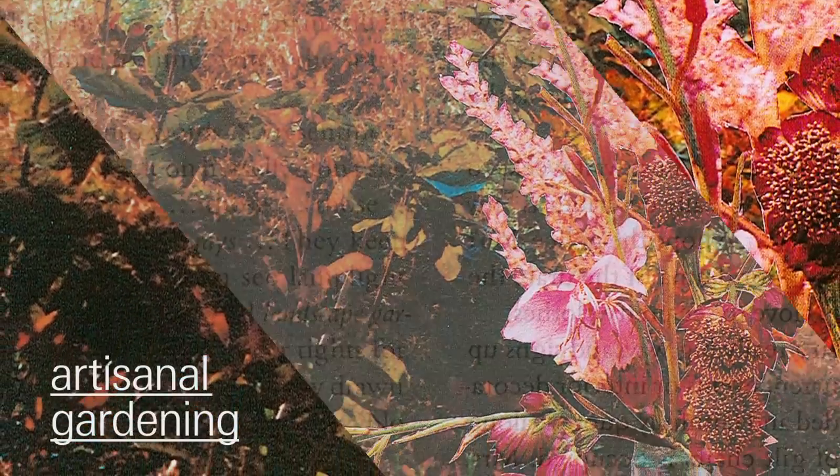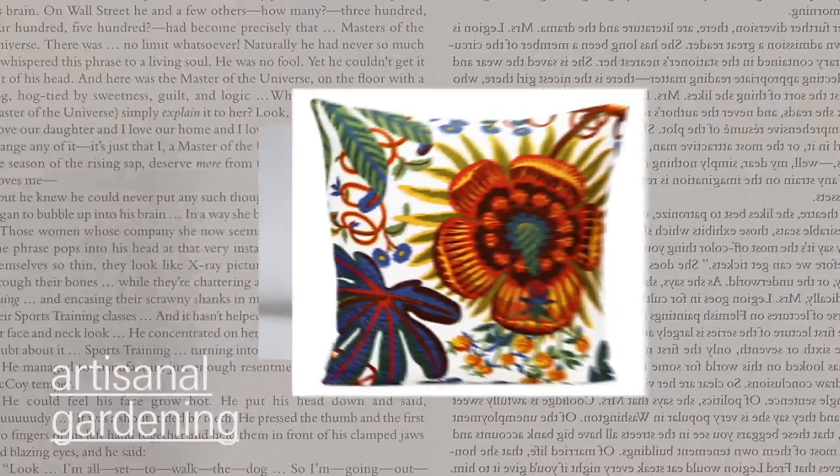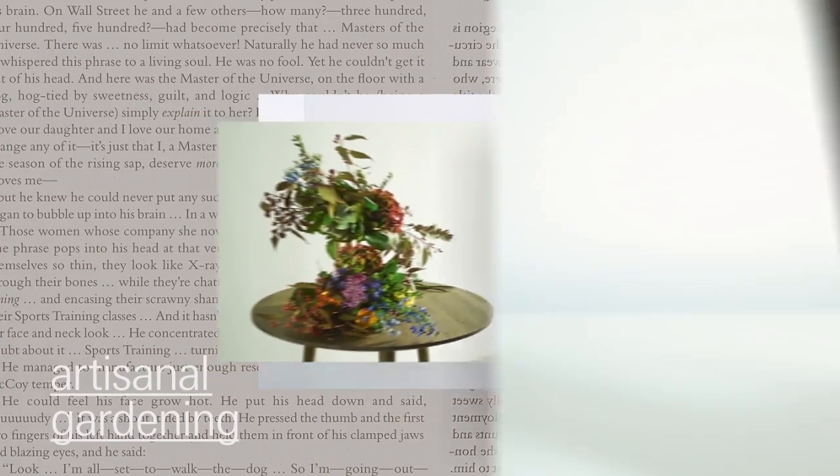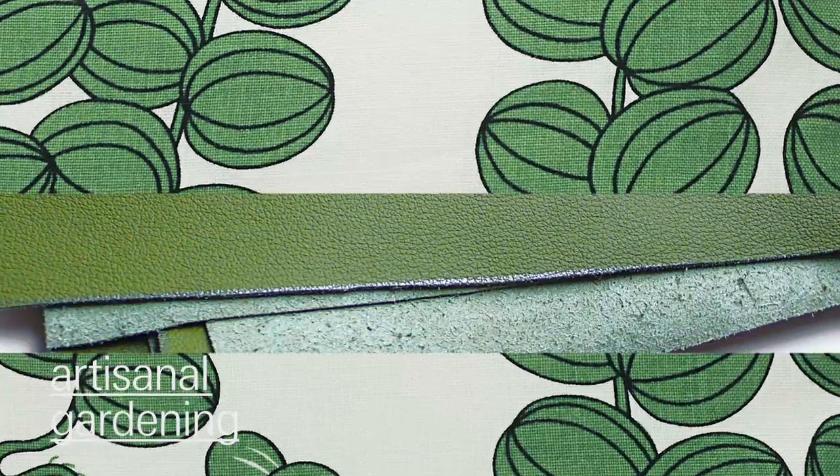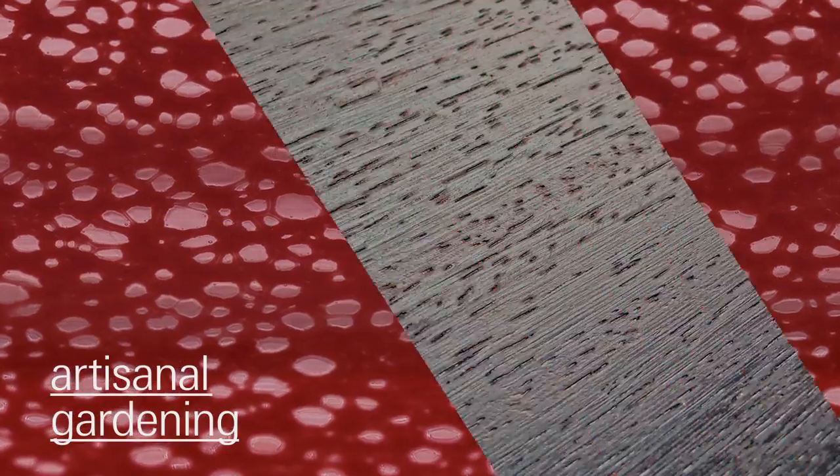Artisanal gardening brings nature into the house with originality and authenticity. The products are traditionally crafted from ceramics and bamboo, linen, wool and wood.